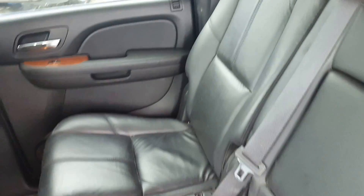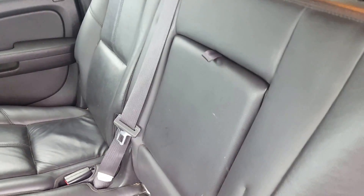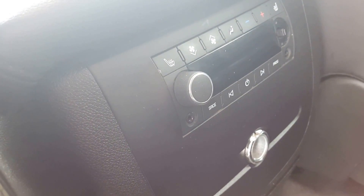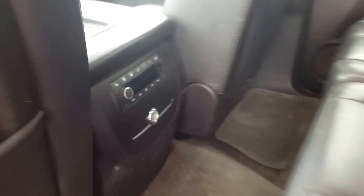The second row of this Yukon features a three-passenger split-folding bench seat with a center console and back seat storage. We have second row climate control, second row heated seats, as well as second row audio controls.